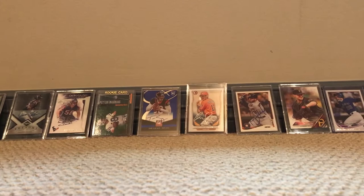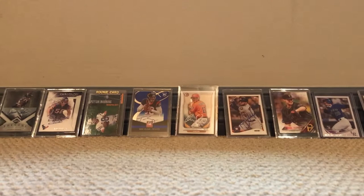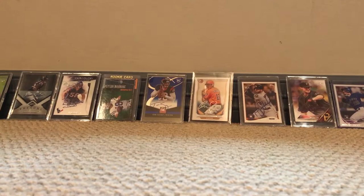What is up guys, it's Zmog1000 here coming at you with our first video. Today we're gonna be showing you our top 10 baseball cards in our collection. Please like and subscribe, and if you have any questions or advice on what we could do better, please comment down below.